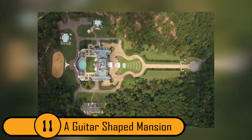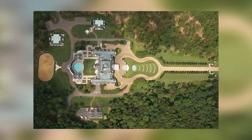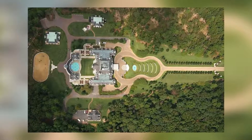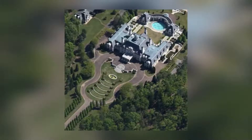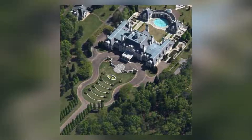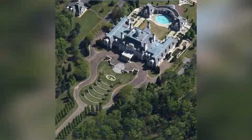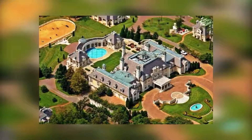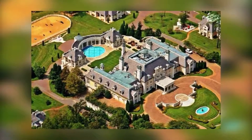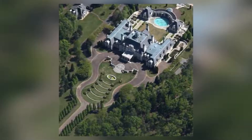11. A Guitar-Shaped Mansion. This photo isn't really creepy; however, the owners of this mansion are a bit strange. Some people have more money than they know what to do with, so the owners of this mansion decided to make their home look like a guitar from high above the ground. The owner is unknown, but it is safe to say that it belongs to a musician. It's unlikely that a trader on Wall Street would want a home shaped like a guitar.